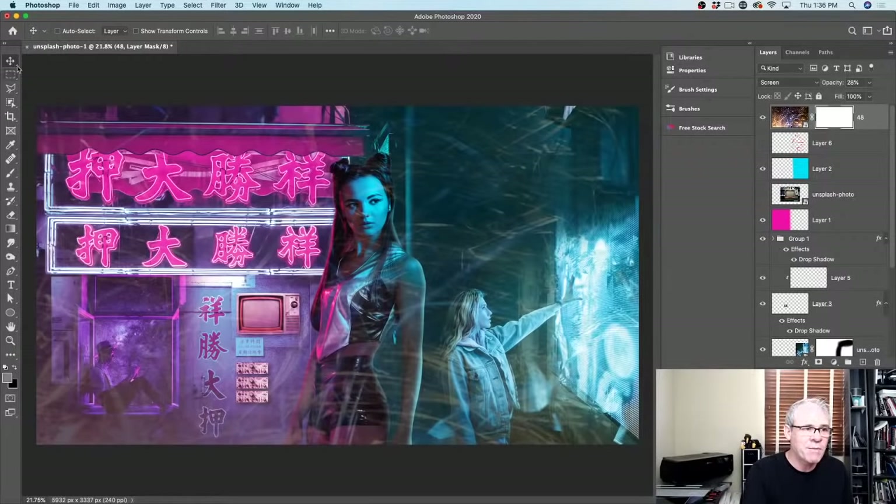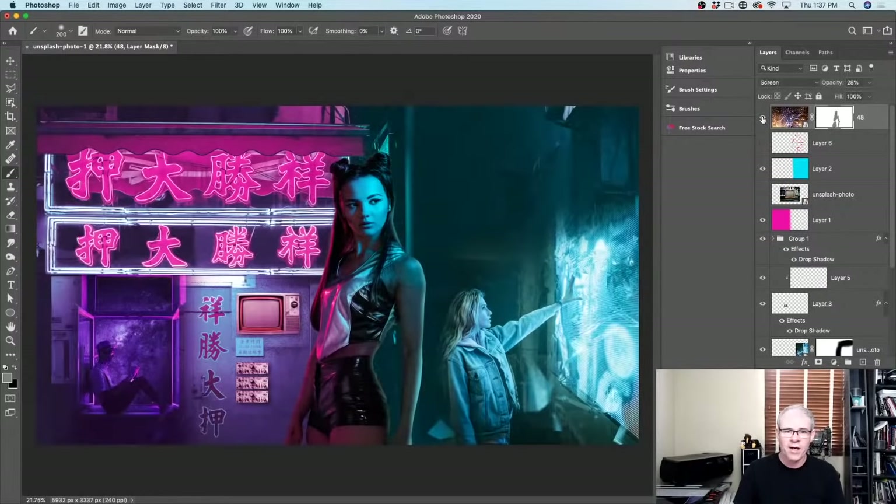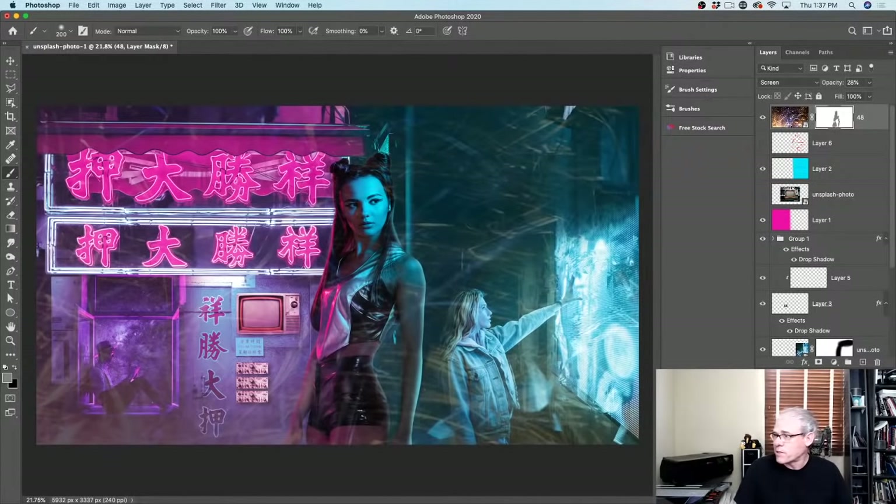I'll create a layer mask because I don't want to cover our model as much as the background — we're going to sandwich her in. Grab the brush tool, paint away from around her face with 50% gray, so it's not completely removing it but just reducing it a little bit. By doing this it sandwiches our model — some is in front of her and some is behind. It's adding atmosphere and putting her in space, adding more depth. Let's look at before and after just applying that.